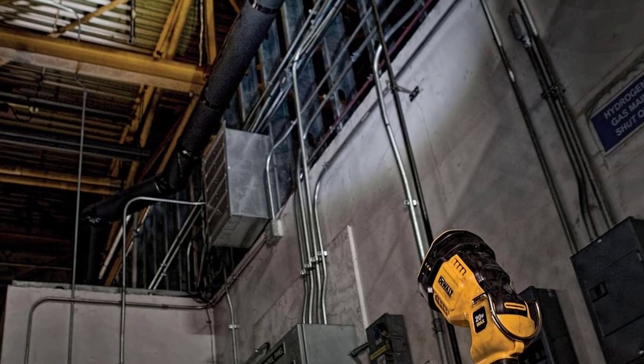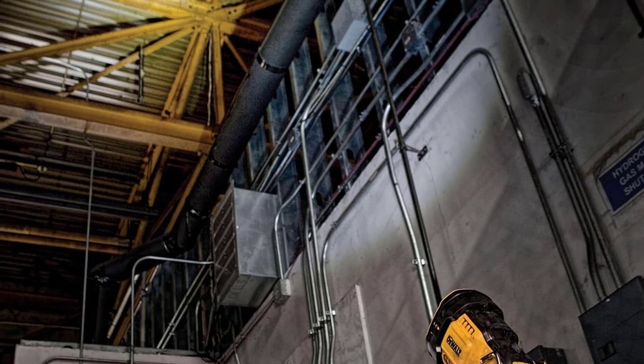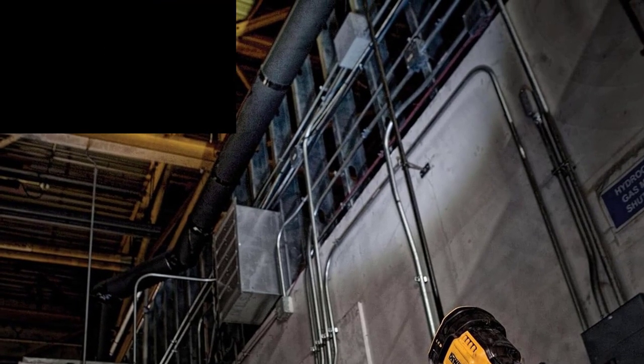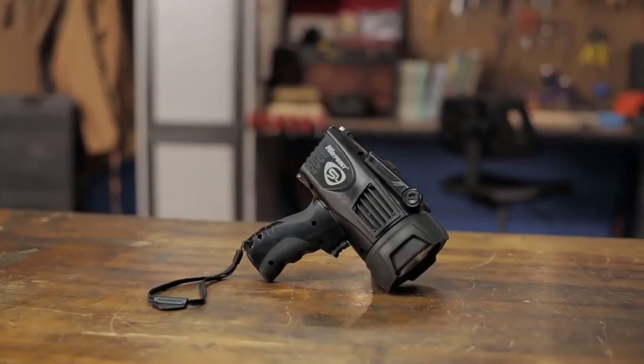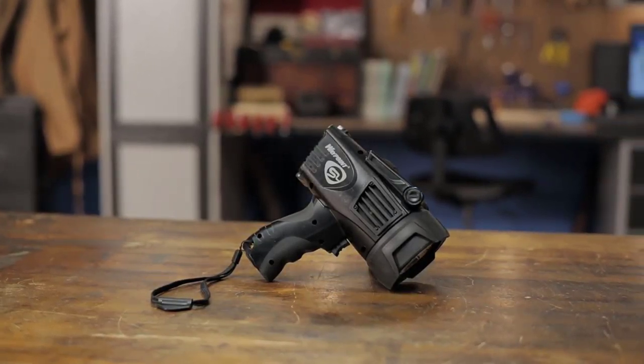While a good flashlight has its place in your tool collection, if you need maximum power and range, you'll need a spotlight. These powerful lights have ergonomic grips that are easy to hold for a long time, often with multiple handles for using them in different ways.